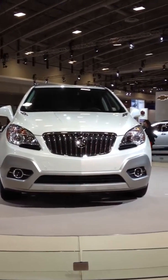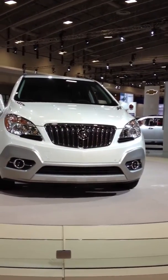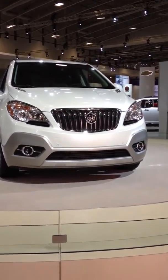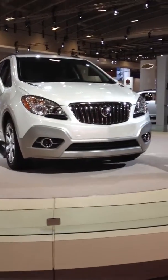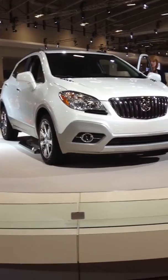Hi YouTube, this is King Buick. Today I'm at the 2012 Washington DC International Auto Show, and I'm going to show you this car, which is the Buick Encore SCV.